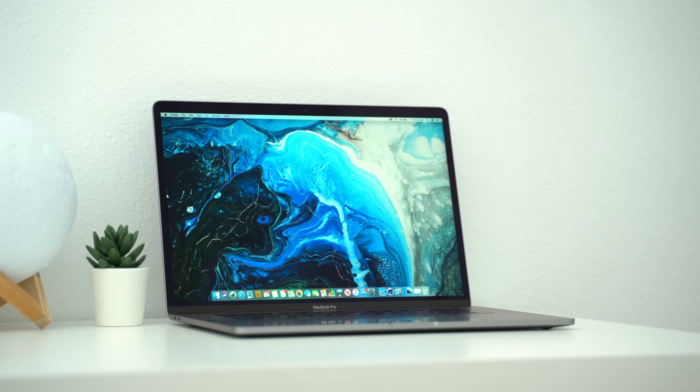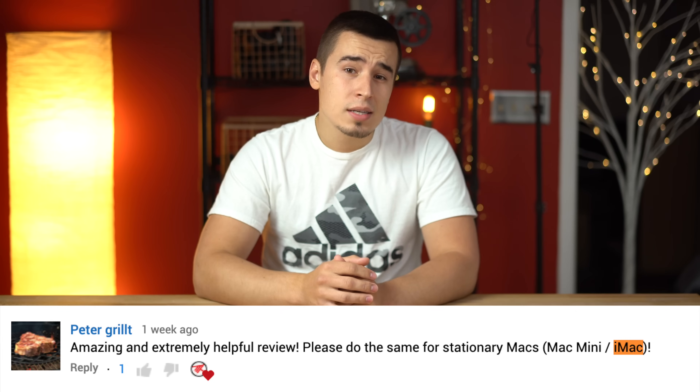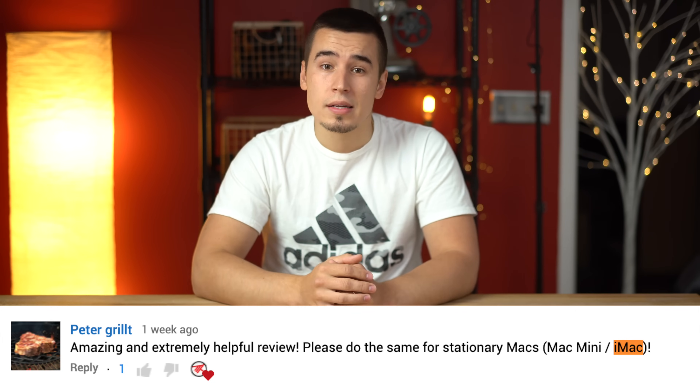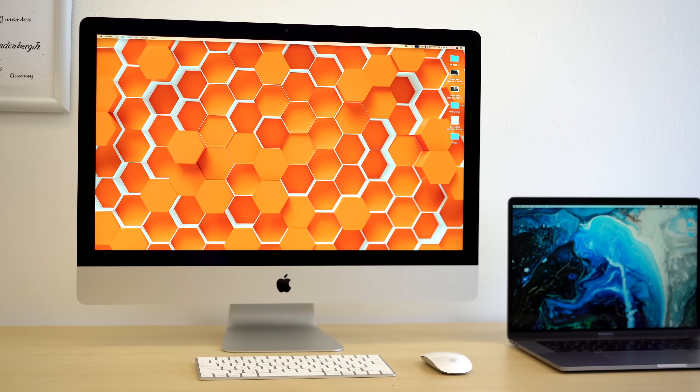We recently put out a video on 10 mistakes you should avoid when buying a new 2019 MacBook Pro, and you guys liked it so much that you asked us to do the same thing with the new iMac. So here are 10 mistakes you should avoid when buying a new 2019 iMac.